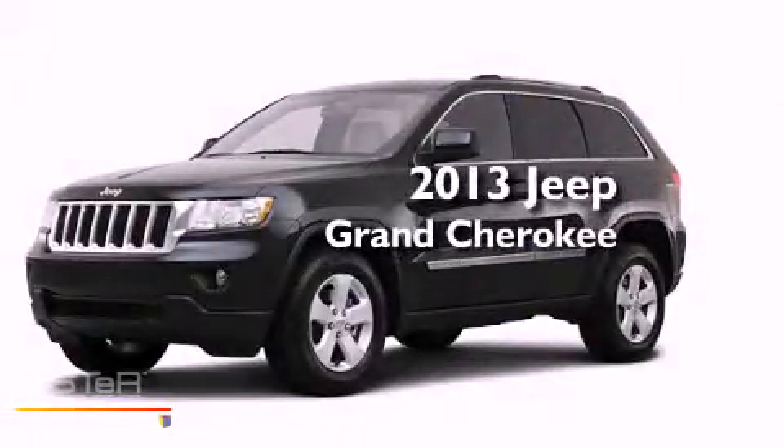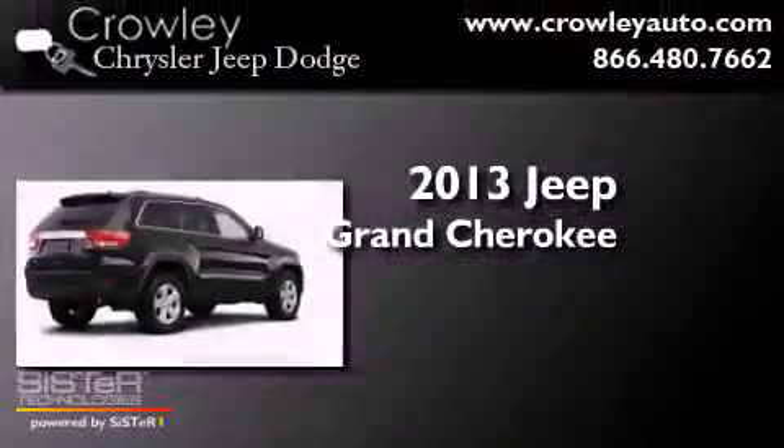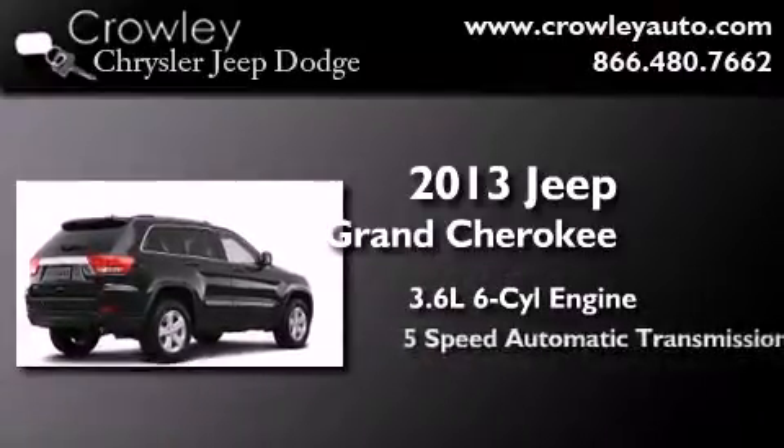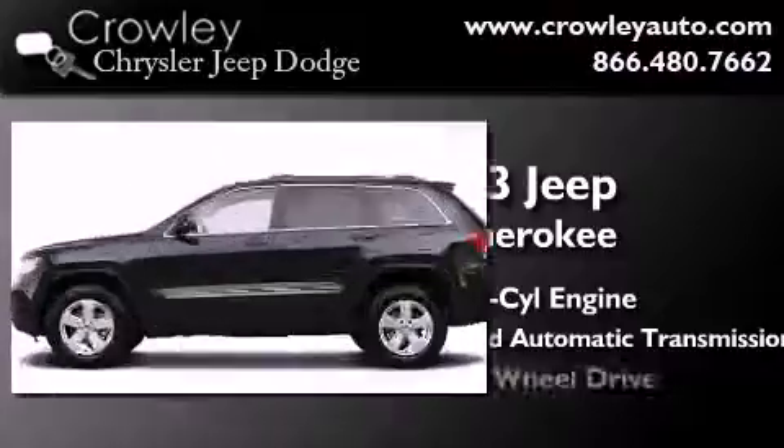This is a brand new 2013 Jeep Grand Cherokee. It features a 3.6-liter, six-cylinder engine, a five-speed automatic transmission, and four-wheel drive.